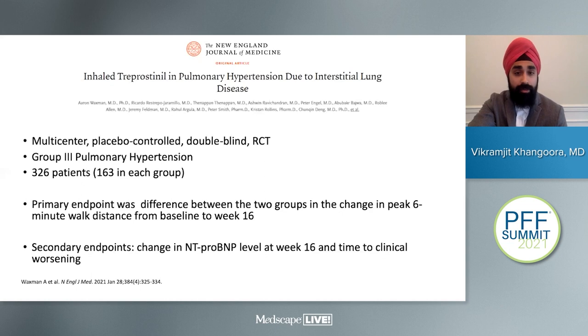Earlier this year, another landmark study published by Dr. Waxman — the INCREASE trial — looked at the treatment of pulmonary hypertension in patients who have interstitial lung disease, including patients with pulmonary fibrosis. Up to this point, we had no drugs with large RCT data supporting their use in patients with pulmonary hypertension and interstitial lung disease. This multi-center, placebo-controlled, double-blinded trial looked at patients with group 3 pulmonary hypertension.